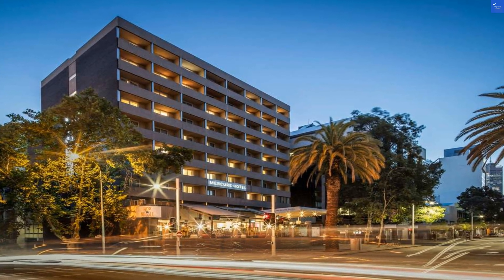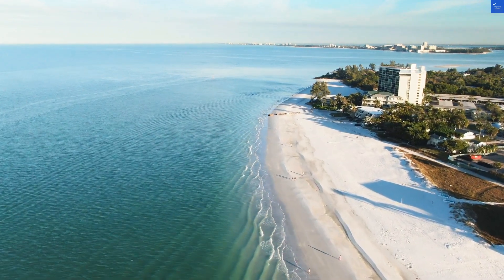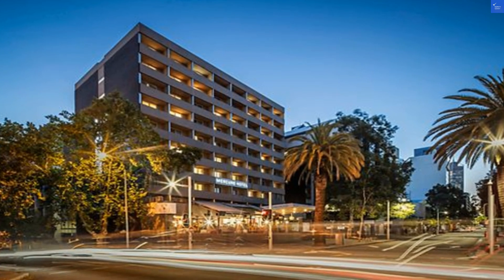Situated in the vibrant Perth CBD, this 4.5-star hotel isn't just a pretty face — it's newly refurbished and strategically located near the Swan River. Sounds lovely, right? Maybe too lovely.